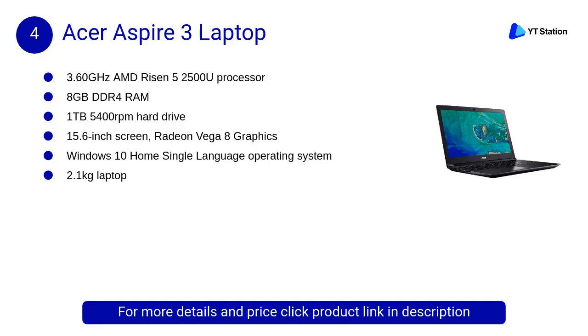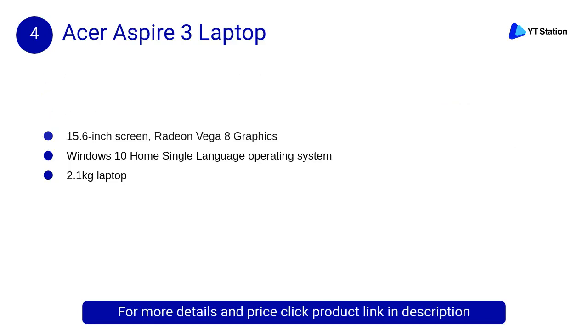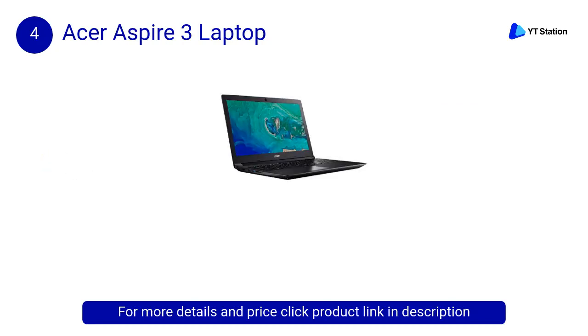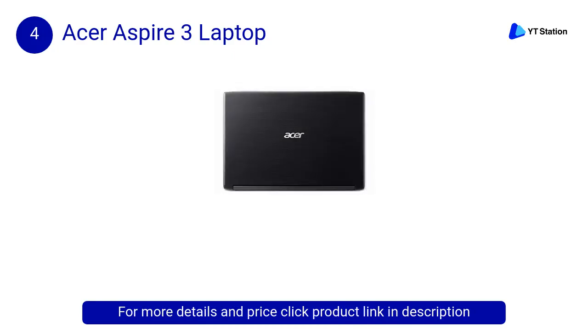At Number 4: Acer Aspire 3 Laptop. It features a beautiful exterior and a 15.6-inch high-definition display, giving you ample space for opening multiple windows and digital entertainment. It's powered by AMD Ryzen 5 2500U.